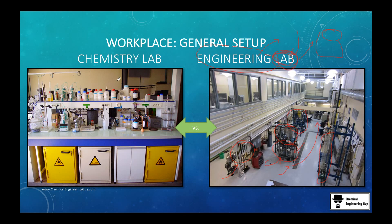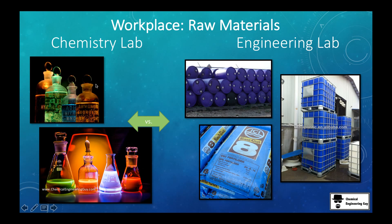The chemistry lab — you've probably seen it — you have electricity outputs, safety stations, a lot of equipment, and reagents. As for raw materials, we typically work with huge amounts. We have these huge containers, and if you're working with solids, we've got these sacks.